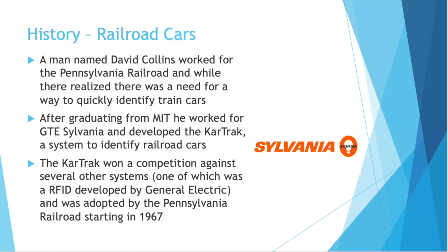Now let's move on to the first example that was actually used in some industry. A man named David Collins worked for the Pennsylvania Railroad, and while there realized there was a need to quickly identify train cars. After graduating from MIT, he worked for GTE Sylvania — you might recognize Sylvania today as a light bulb manufacturer — and he developed the CarTrack system with them. This would be a system to quickly identify railroad cars, and it even won a competition against other companies and other approaches, one of which was an RFID system developed by GE. The history of barcodes is so interesting because you see so many forward-looking people and technologies that don't win at first, but you eventually see them later on.